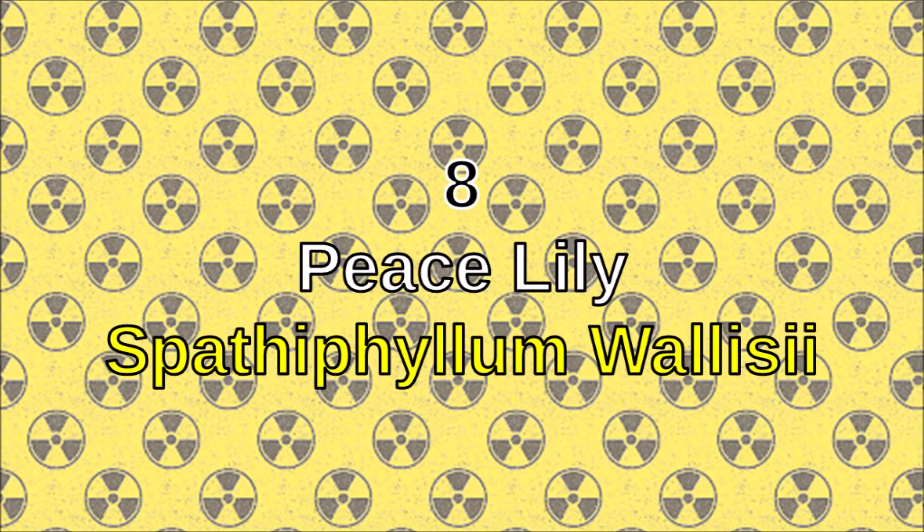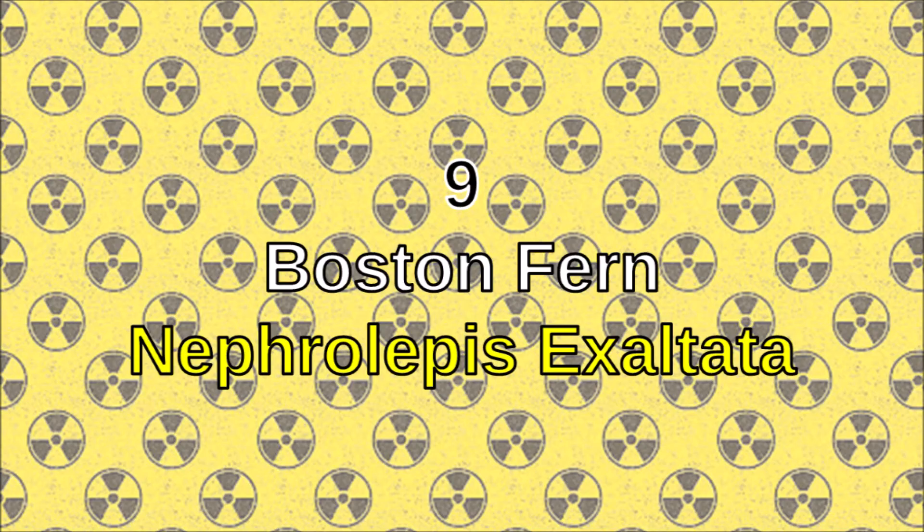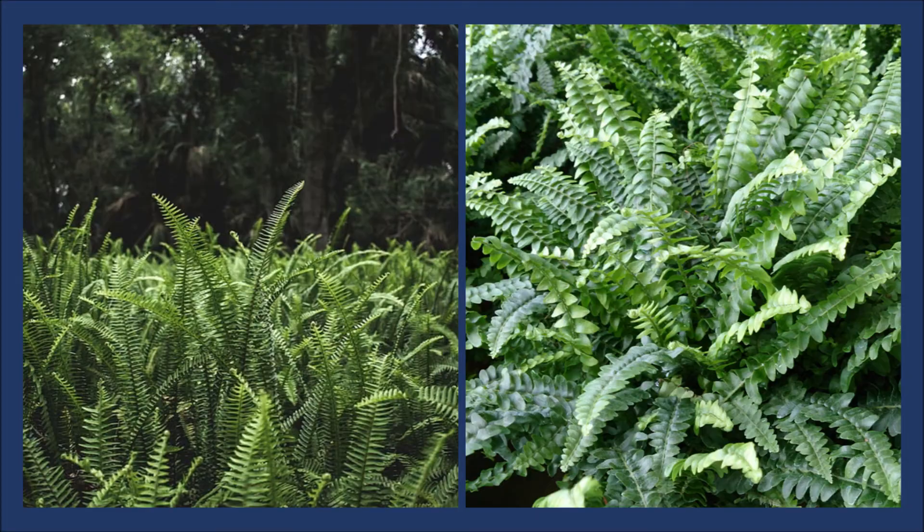Number eight: the peace lily. Peace lilies purify the air and also absorb radiation. Number nine: the Boston fern. The Boston fern purifies the air and it also absorbs radiations as well.